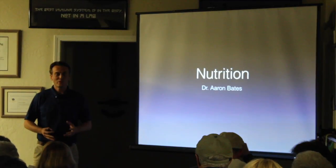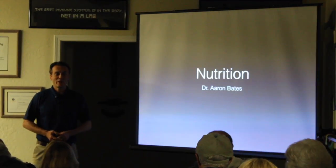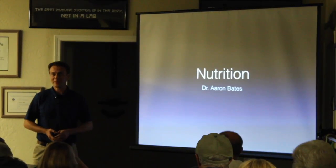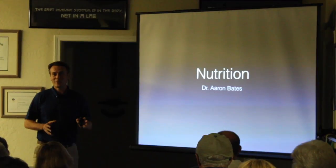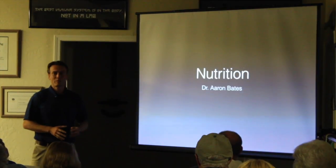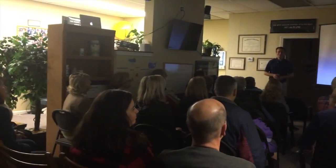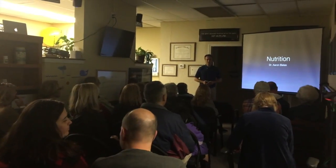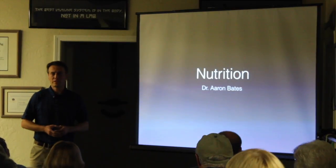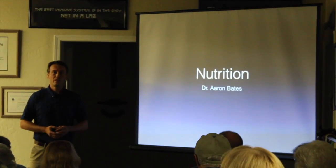Welcome to our advanced nutrition workshop. This is a brand new lecture — I only ran through the slides for the first time yesterday and it took me a full two hours. I hope you all ate before you came in because we're going to be here for a while. The idea behind this lecture is that if you follow what I teach you, you're going to get better chiropractic results, and for me that's very important.